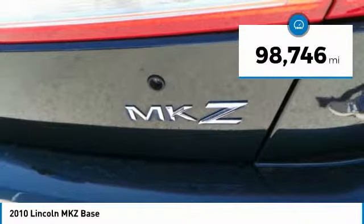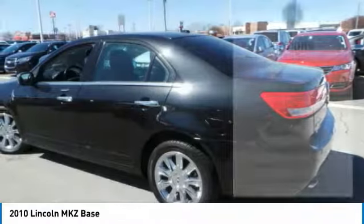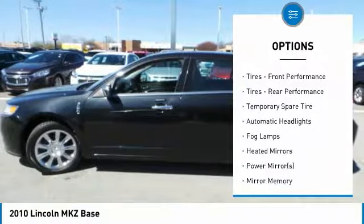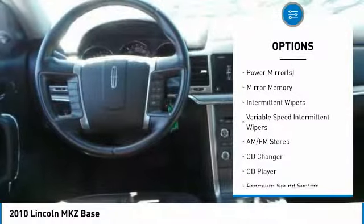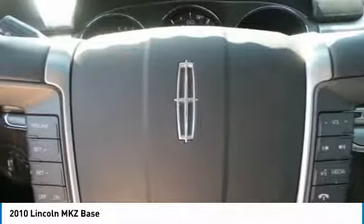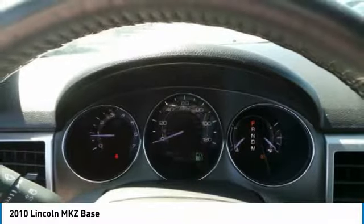This vehicle has less than 100,000 miles. Here are some of this vehicle's great options: steering wheel audio controls, CD changer, keyless entry, power passenger seat, leather-wrapped steering wheel, Bluetooth, power steering, adjustable steering wheel, four-wheel disc brakes, floor mats.